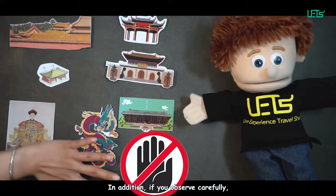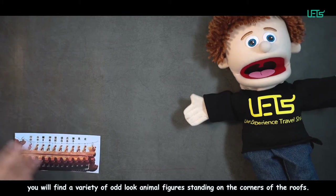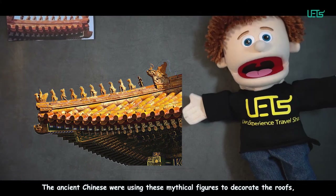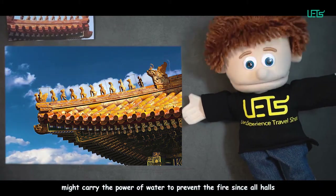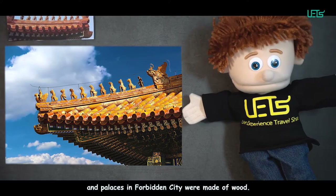In addition, if you observe carefully, you will find a variety of odd-looking animal figures standing on the corners of the roofs. The ancient Chinese people used these mythical figures to decorate the roofs. They also believed fish-tailed animals, as a symbol of water, might carry the power of water to prevent fire, since the halls and palaces in the Forbidden City were made of wood.